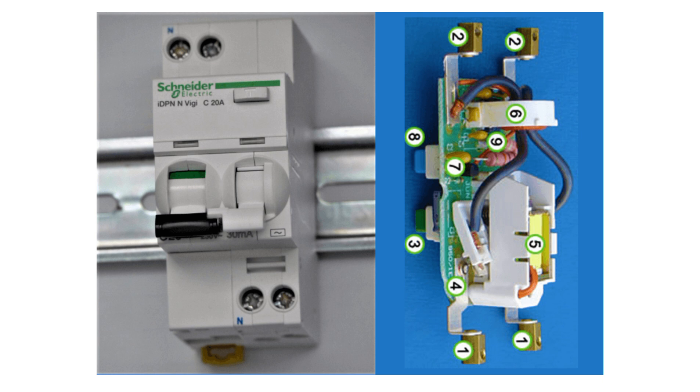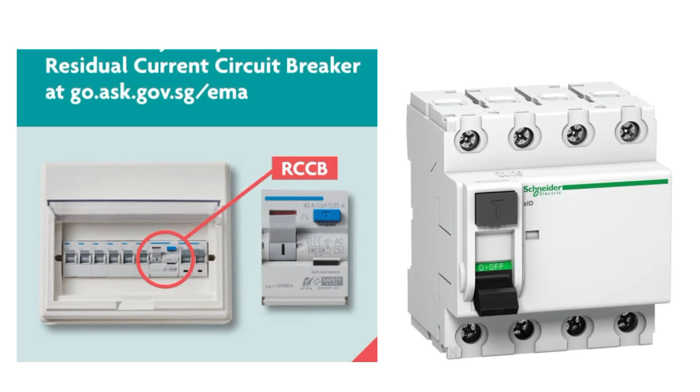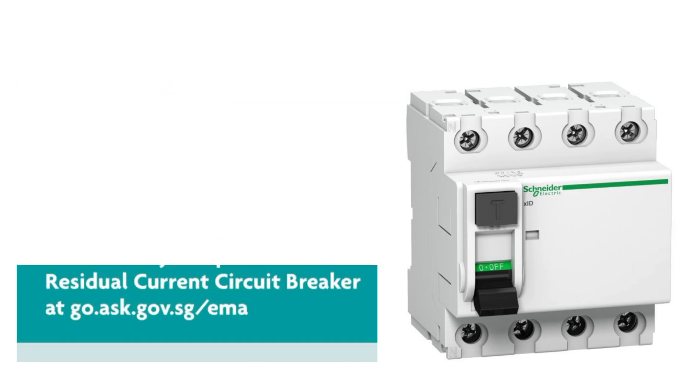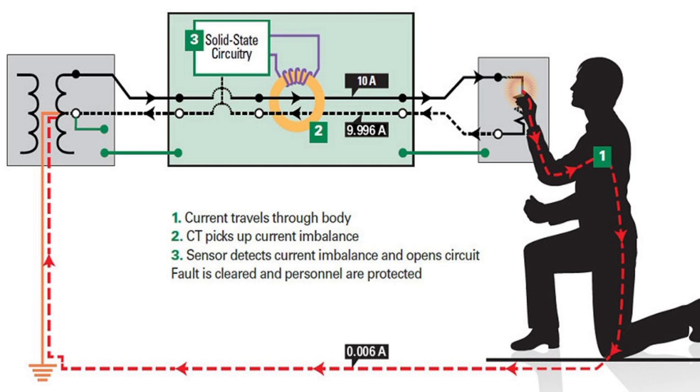Let's start the video. RCCB stands for Residual Current Circuit Breaker. The RCCB is an electrical safety device that cuts off the electrical supply immediately upon detecting leakages that may result in an electric shock in the system. When any fault occurs in the system, it will suddenly trip the RCCB.